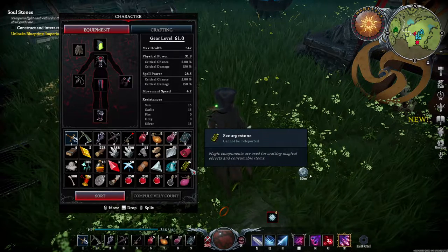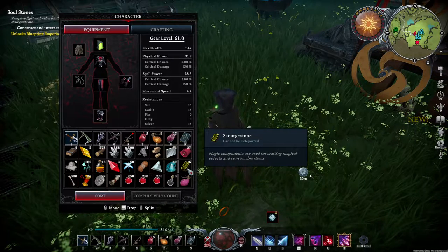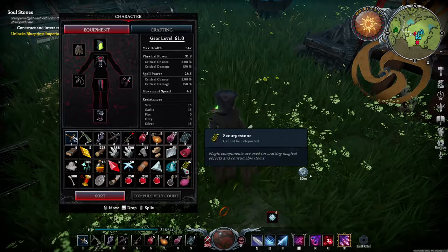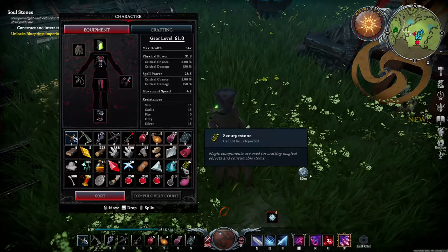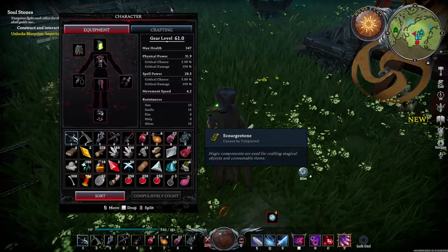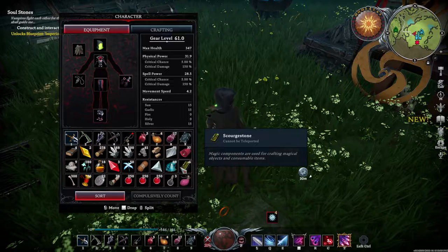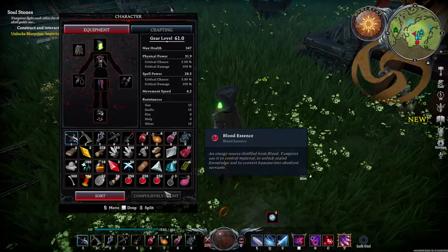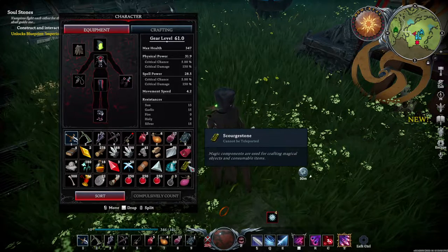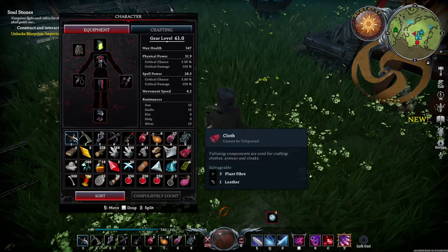I could have gotten rid of some of this other stuff like the stone or the clay mold, but I just didn't think about it. I got six scourge stones from that place. One thing you'll need in order to loot that place is a holy resistance potion, which uses two scourge stones to make — but it is totally worth it. That's a bonus of four scourge stones net, and that is totally worth it.